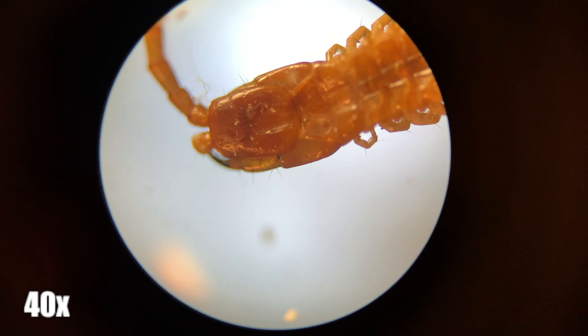Here you can see the centipede at 40 times magnification. This centipede was found in North Texas after some hard rain.